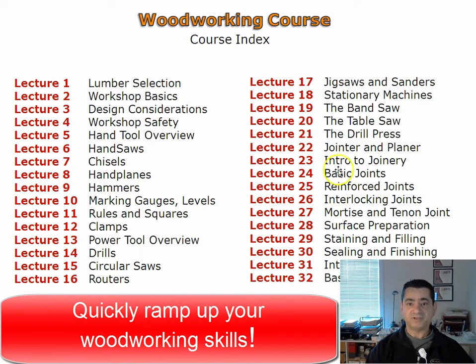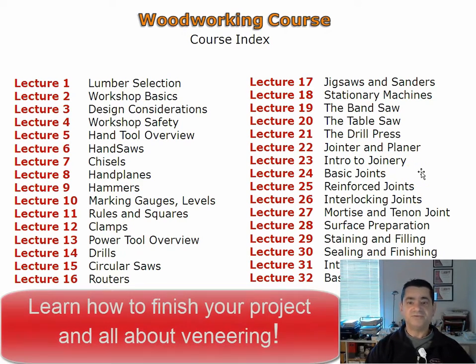You will have a good understanding of woodworking joinery after completing the lectures on joinery. Applying finish to a project can be intimidating. Three video lectures will help you choose the best finish for your furniture project as well as techniques on applying finish. Veneering is a method of acquiring more yield from a beautifully figured board, and in the two veneering video lectures you will learn how to veneer a board.